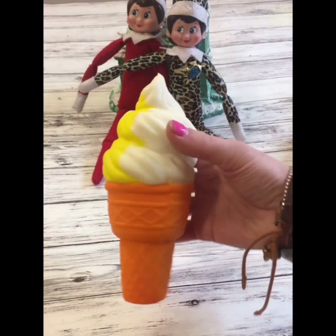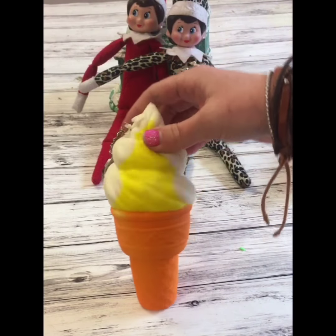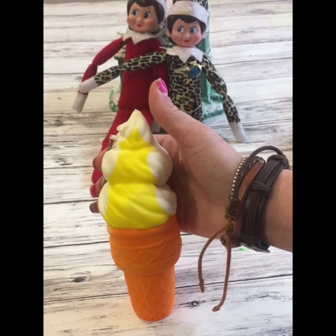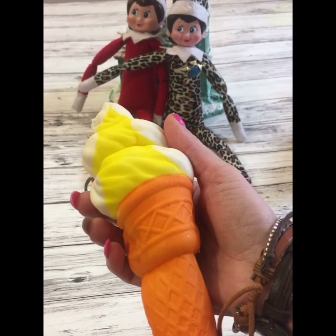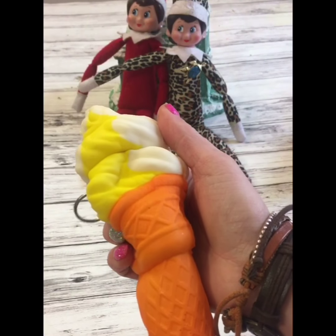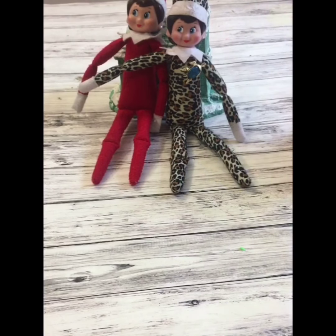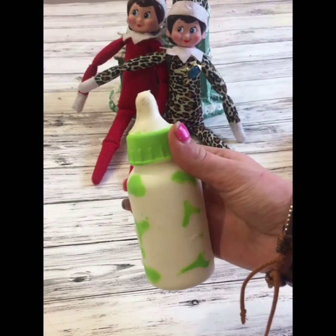The ice cream is really cute — it's yellow and white, very squishy, and it feels really good. Okay, this one is one of my favorites: the baby bottle. Look how cute it is!